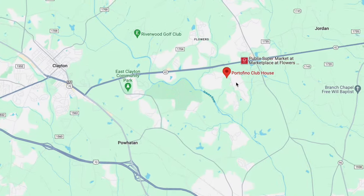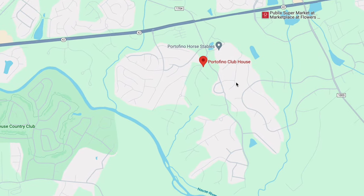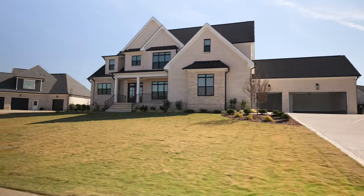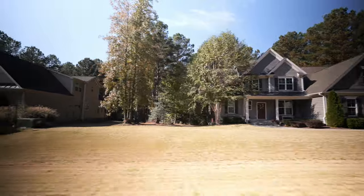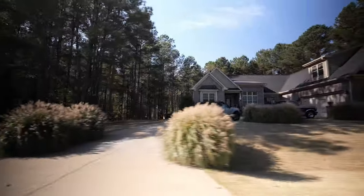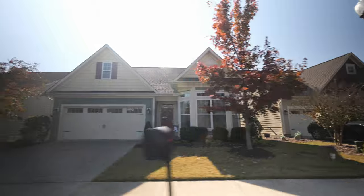Another neighborhood we want to highlight is Portofino. I wouldn't classify it as a great example of an affordable neighborhood, but it's an equestrian neighborhood — it's really unique and really beautiful. It's just a gorgeous area. But in terms of housing, Clayton is a great option when it comes to affordability, and there are great neighborhoods here. We're just highlighting a couple, but there are multiple we could feature.